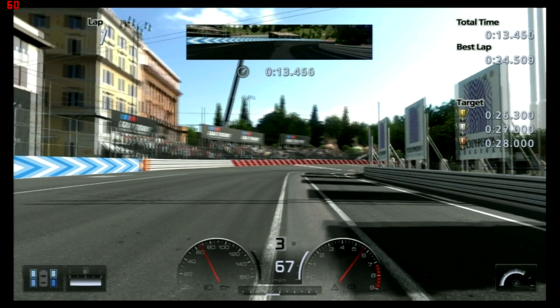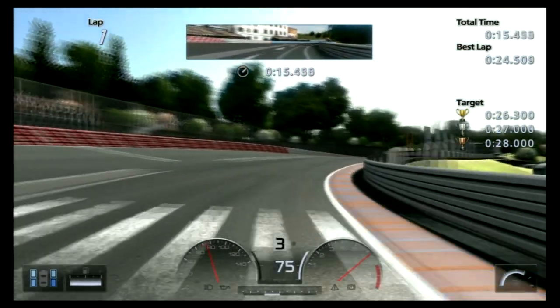For the most part, you will always have to be either braking or accelerating. Now you can see I'm fully accelerating and I should be doing this for the rest of this sector.